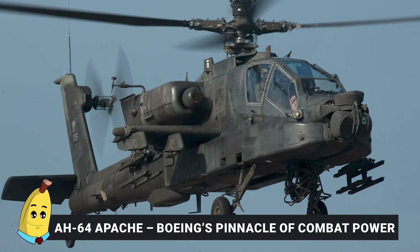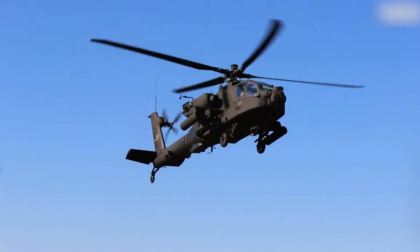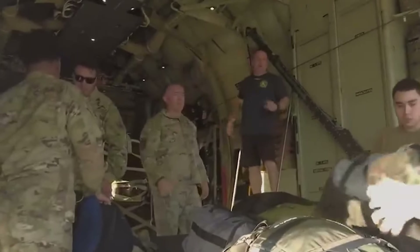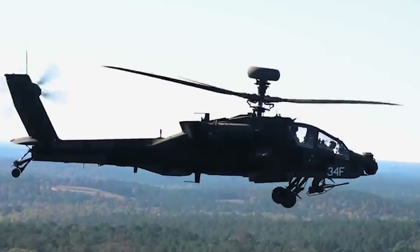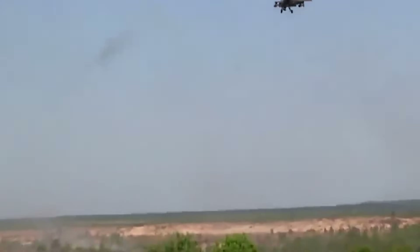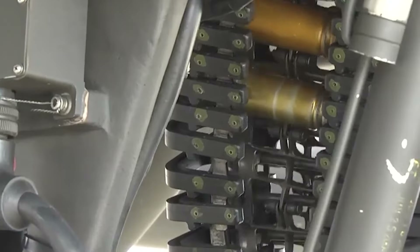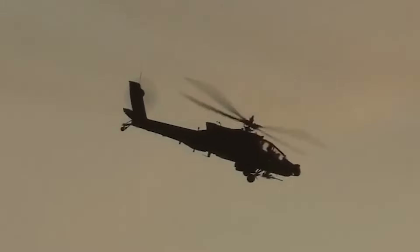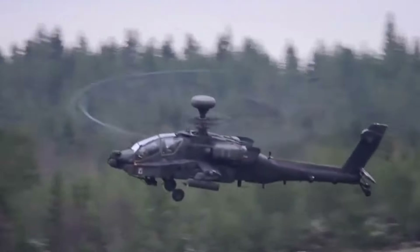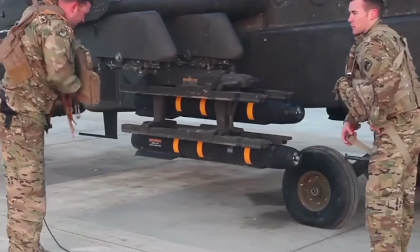Number 2: AH-64 Apache — Boeing's Pinnacle of Combat Power. Widely recognized as one of the most powerful and adaptable attack helicopters in the world, the Boeing AH-64 Apache represents the peak of rotary-wing combat capability. Initially developed for the US Army, the Apache has since been adopted by numerous countries and seen extensive combat use. Its primary weapon, the 30mm M230 chain gun, holds up to 1,200 rounds and delivers sustained firepower. For engaging armored vehicles and fortifications, the Apache can be outfitted with AGM-114 Hellfire missiles.